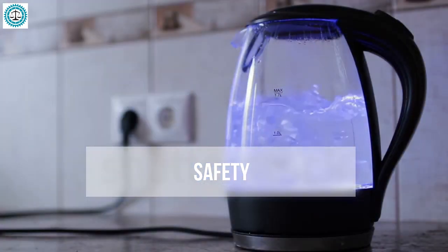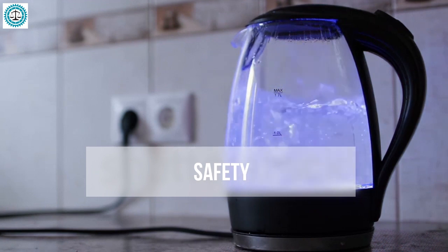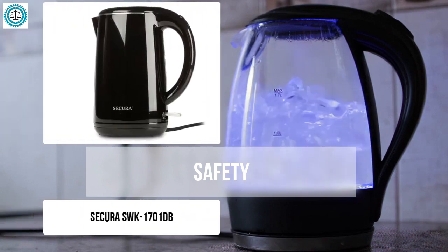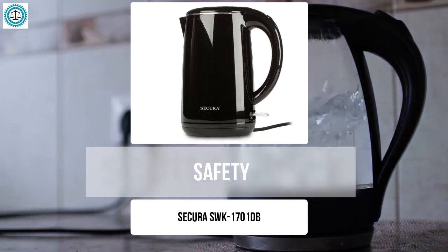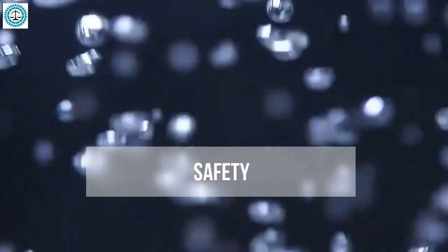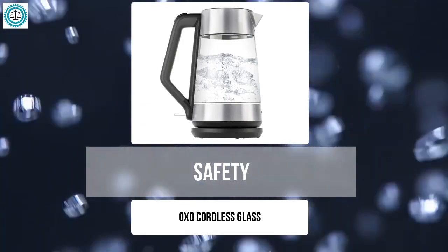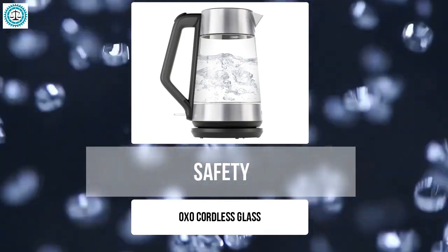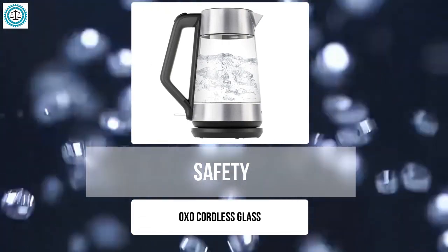Safety: when choosing a new kettle, safety is not just an option — it's an absolute necessity. The Secura SWK-1701 features a double wall construction that protects you from burns and prevents overheating, along with automatic shutoff and dry boil protection, so you can feel at ease even if you accidentally forget to turn it off. The OXO Cordless Glass allows easy monitoring of water status through illumination, and its sturdy glass body remains cool to the touch, with automatic shutoff and dry boil protection as well.